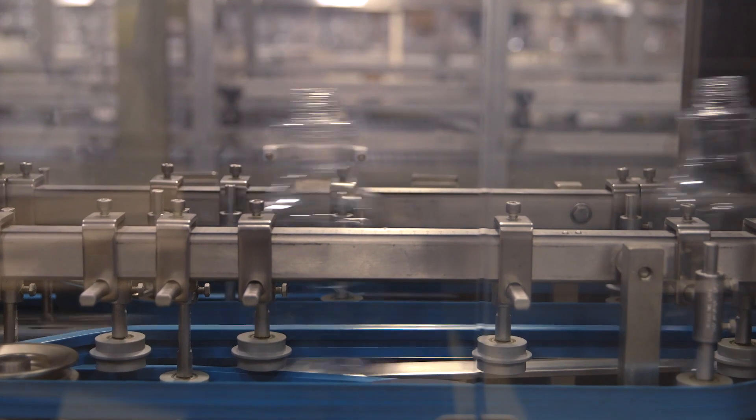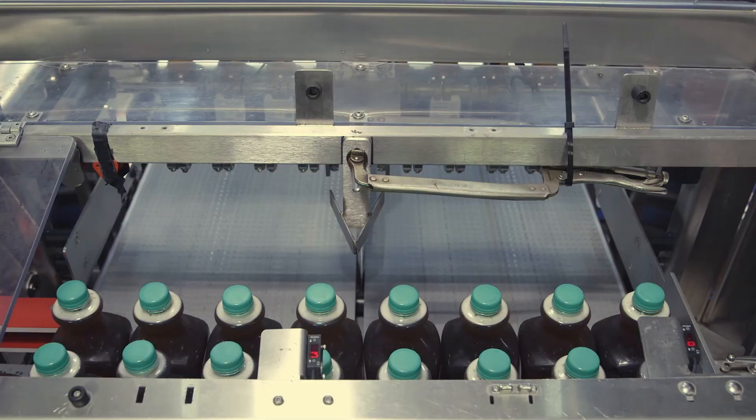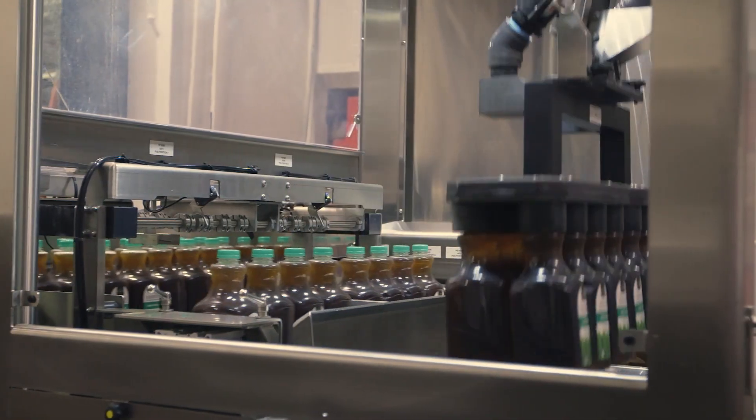It started with identifying a new process that was going to be more flexible than we have right now. We realized that we were going to need a piece of packaging equipment — a whole line actually — that was going to be able to case, pack, and palletize several different products.